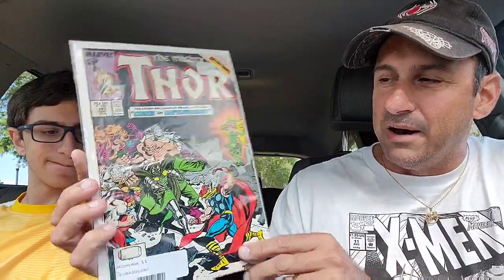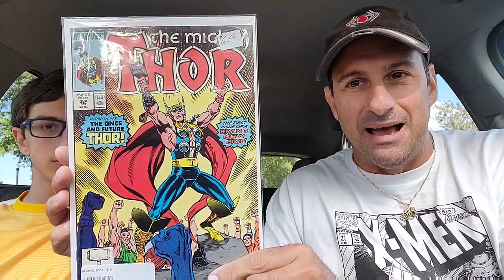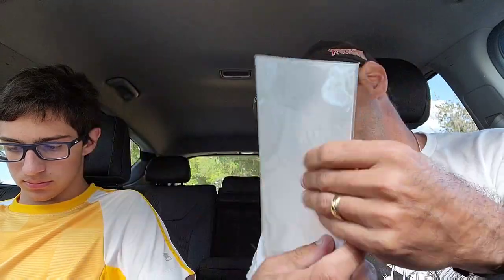Then I wound up getting a couple of Thor issues. They had a whole ton of Thor but I could not buy everything. This was Thor issue 383 — I bought this one just because the cover looked cool. It has the Enchantress, Dr. Doom, the Wrecking Crew, and Ultron on there. It says 'The story we couldn't print until now: Crisis on Battleworld.' Pretty cool. Then we got the issue right after that — introducing the Once and Future Thor, the first issue of a brand new era. It seems like something significant, almost like the modern-day Battleworld story.